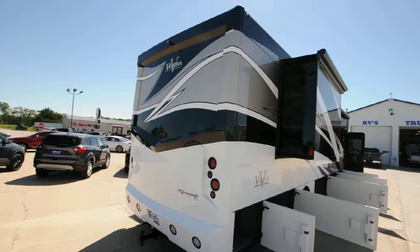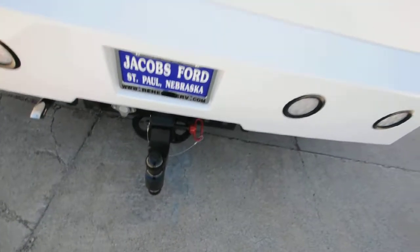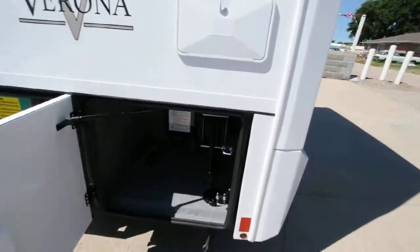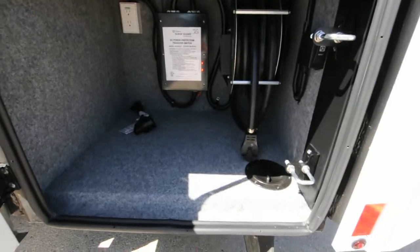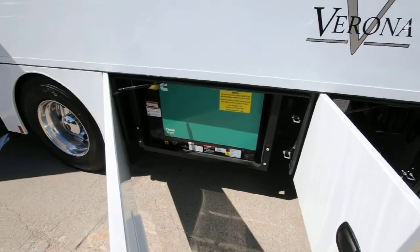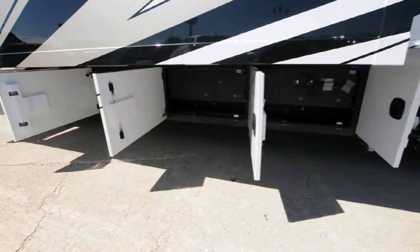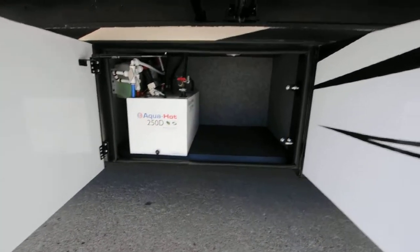There's a nice awning with covers — good touch. A very hefty ball on the back for hauling all your stuff, maybe another vehicle. The power systems feature a reel — just hit a button and it retracts. That's the onan QD 8000 generator. There's all your plumbing and more storage.